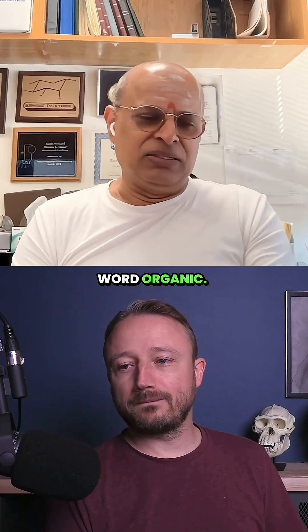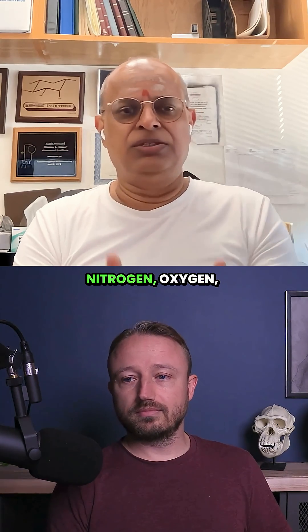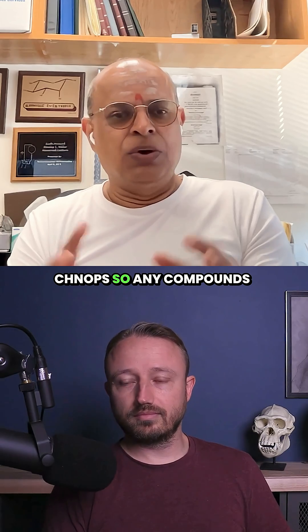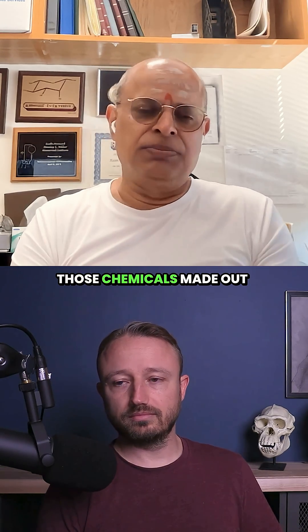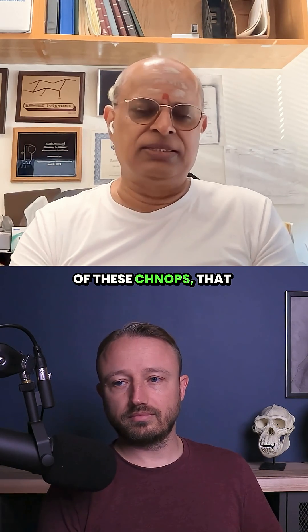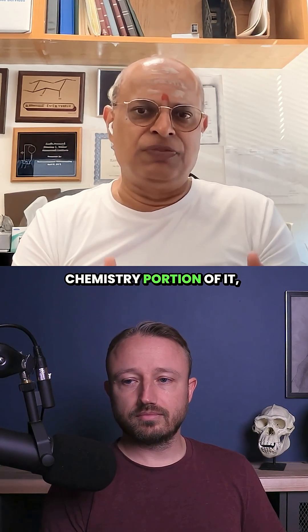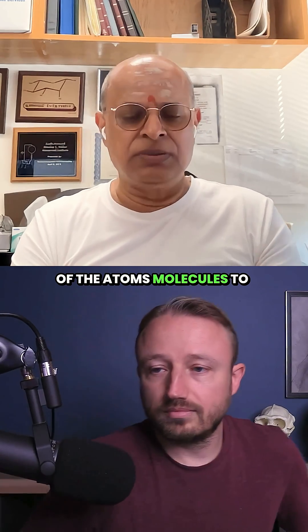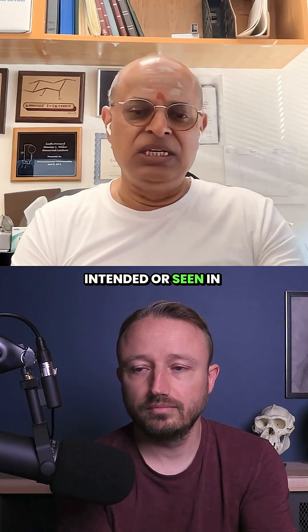So let us start from the word organic. When you have organic chemistry, what it means is you're dealing with compounds that contain carbon, hydrogen, nitrogen, oxygen, phosphorus, and possibly sulfur — what we call CHNOPS. Any compounds made out of those elements are considered organic. And so any person who works with those chemicals made out of these CHNOPS, that person is called an organic chemist. They work from the chemistry portion of it, trying to work with these atoms or combinations of atoms and molecules, putting them together in a fashion that was not intended or seen in nature.